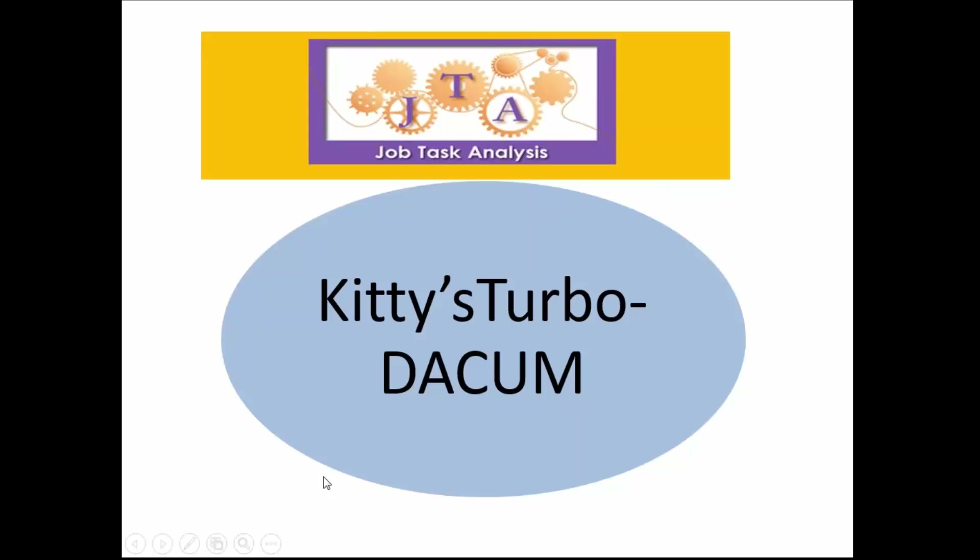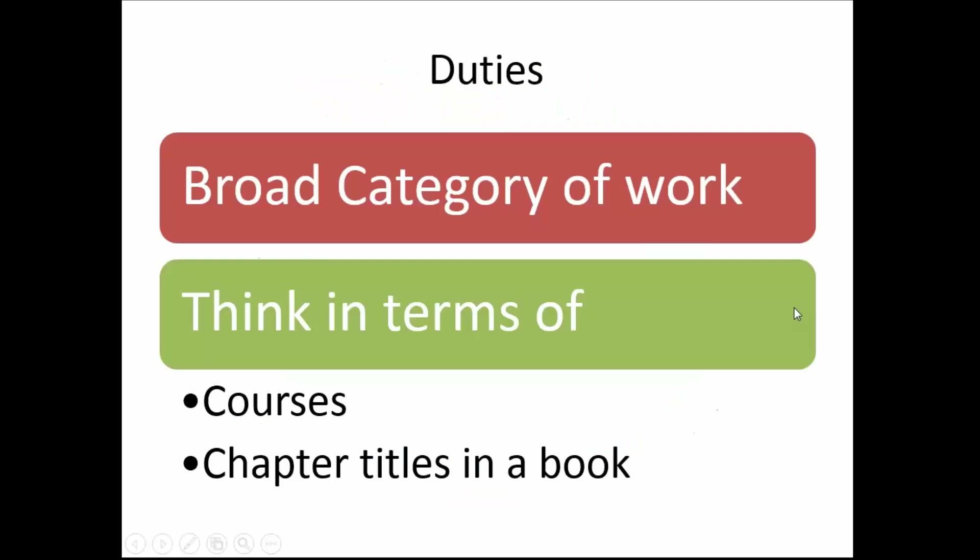I started doing an expanded version of a DACUM, and Ohio State actually told me I can no longer call my process DACUM. So I coined the phrase Turbo DACUM. I actually did the two Turbo DACUMs for you — and you'll see as I go through this what the Turbo DACUM was for the ones I did for PHCC.